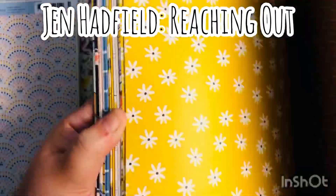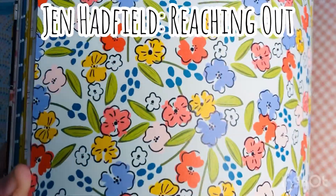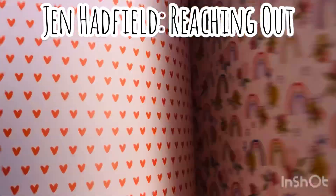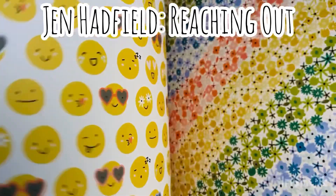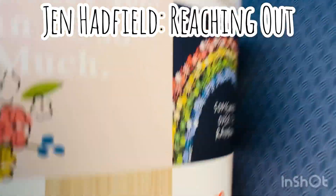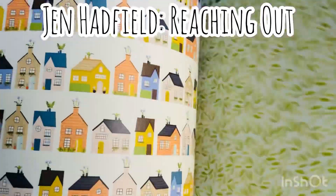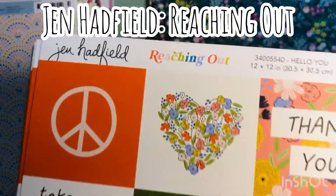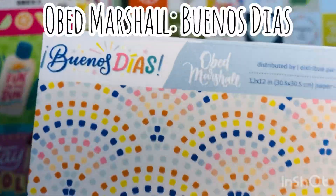Jen Hadfield's Reaching Out again — this was the surprise of the day for me because I had never seen this collection. Look at this, I love that little floral print. This was such a shock to find because I did not even realize this was part of the American Crafts display at Joann's, and I was so surprisingly happy to find this. I was so excited to get this. I really like Jen Hadfield's designs — I think they're perfect for paper crafters that are making cards.